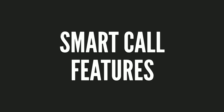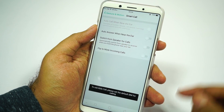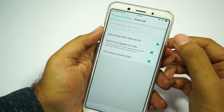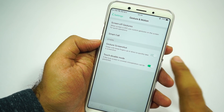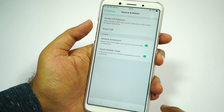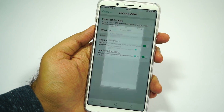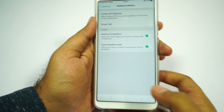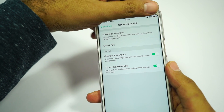Next we have some smart calling features — I would recommend you check them out yourself. They include auto answer, switch from speaker to calls, and flip to mute, which are all pretty handy. Next we have gesture screenshot: once enabled, you can swipe down using three fingers to take a screenshot. We can also use the hardware keys — just press the volume down and power button at the same time. Next we have touch disable mode, also called pocket mode on other phones, which prevents accidental touches when your phone is in your pocket.